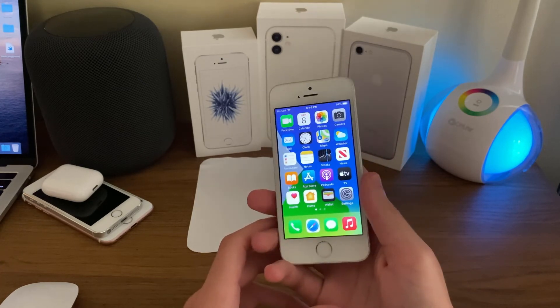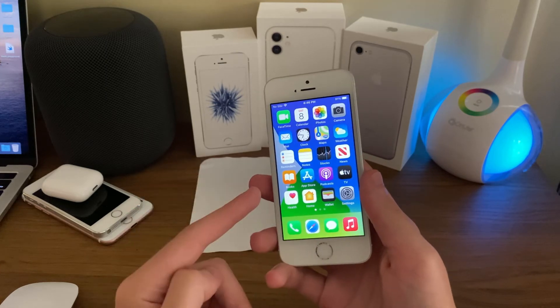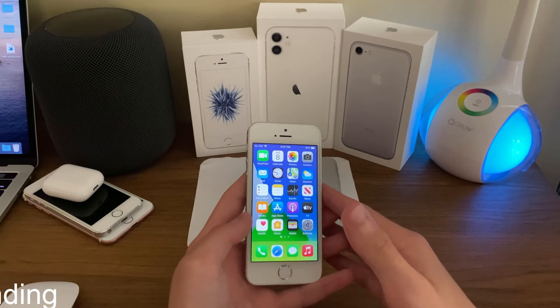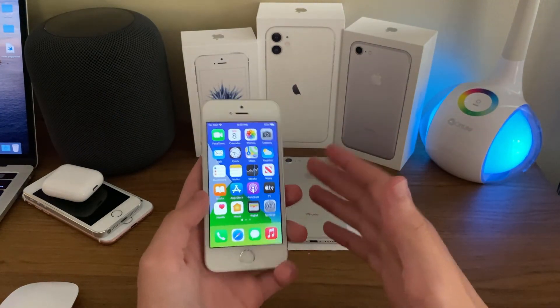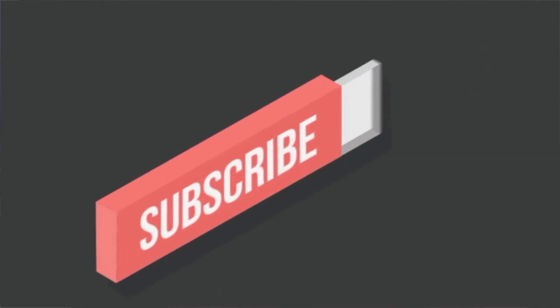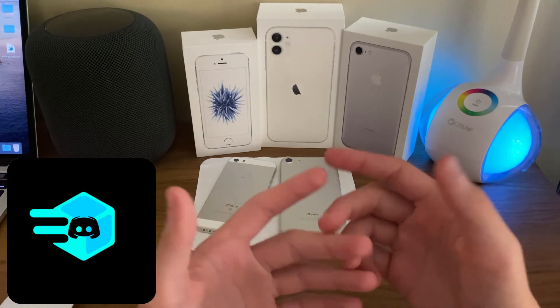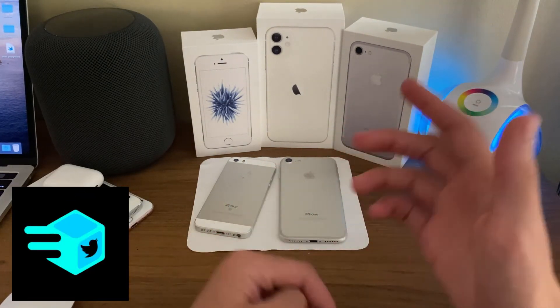Beta 4 brings many promising fixes and improvements. Stay tuned for my full review of iOS 14 Developer Beta 4 on the iPhone 7 coming tomorrow. As always, if you have any questions or just want to say hi, make sure to leave a comment down below. If you enjoyed the video or found it helpful, show me by leaving a like. If you are new to the channel, definitely make sure to hit that subscribe button — every subscriber really does mean a lot. Don't forget to check out the iSchoolTech official Discord, link in the description, and also make sure to follow me on Twitter using the link in the description.